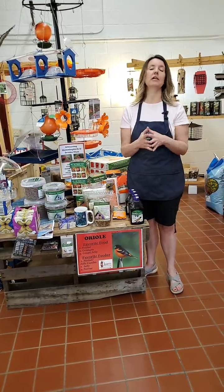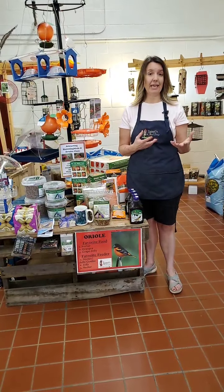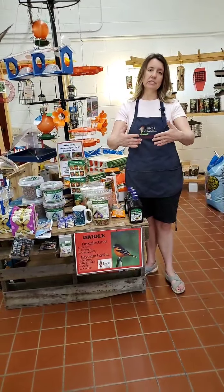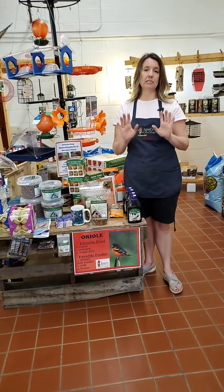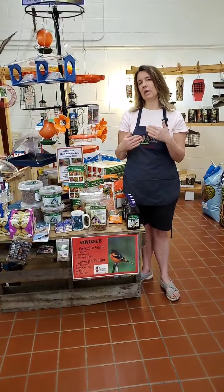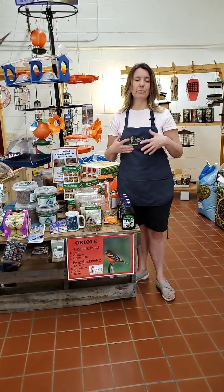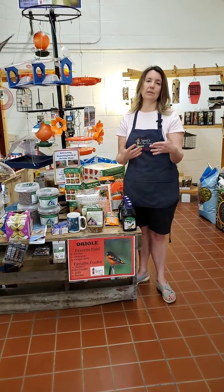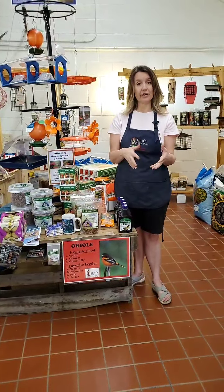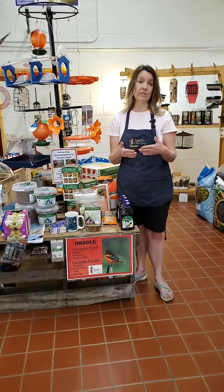Orioles typically return later in the month of April and beginning of May. Just like I said yesterday with the hummingbirds, the Orioles that come through first will be ones that are migrating — they'll come, stop, eat, and move on. It's the slightly later ones that will stay in your yard. It's important to get feeders out for those early migrators, but also for the ones staying in our area, as seeing your feeder may help them take up residence in your yard.